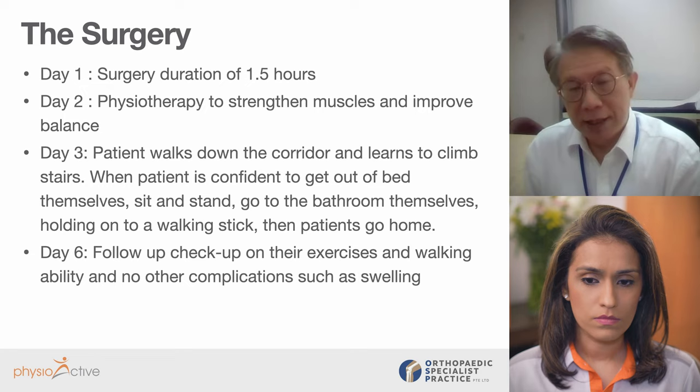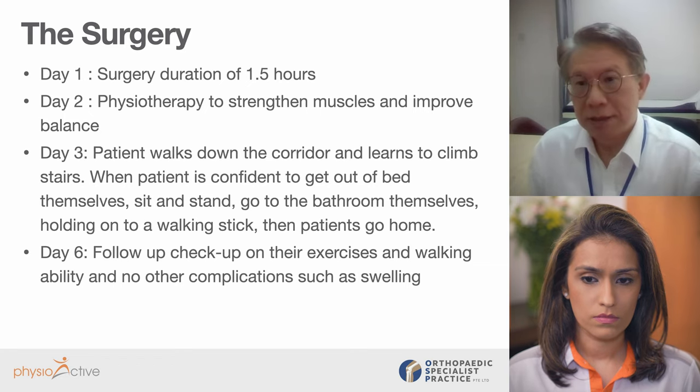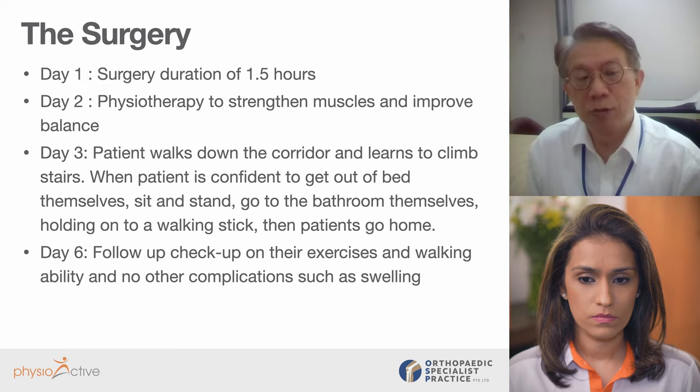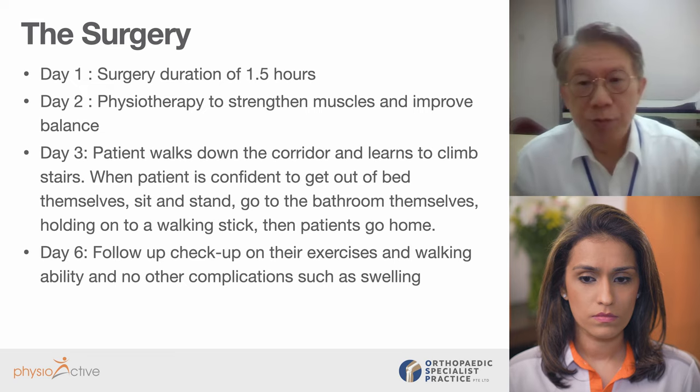Do they have to come back for a follow-up before they travel back to Indonesia? Absolutely — we will definitely want to see them before they go home. Usually they go back to the hotel for the next two or three nights and then come back again. We want to make sure they are coping well, managing their exercises and ability to walk. We also check to make sure there are no complications — no infection, no fever, the wound is dry and clean, no bleeding, no swelling. If they have no complications, are coping well with therapy, are confident, and their pain is well managed, then they can quite confidently head home.